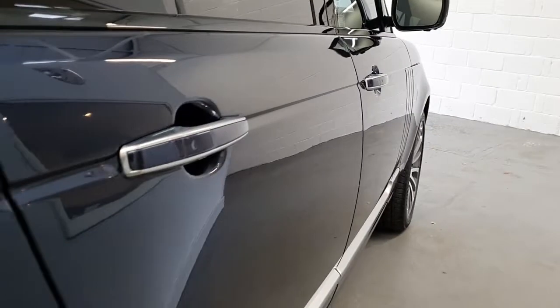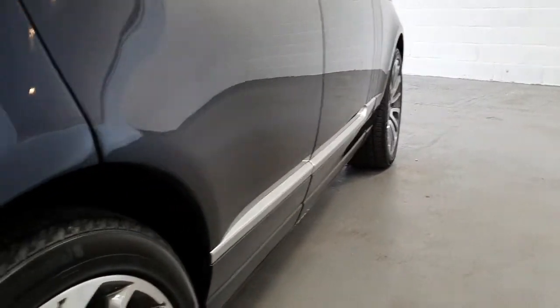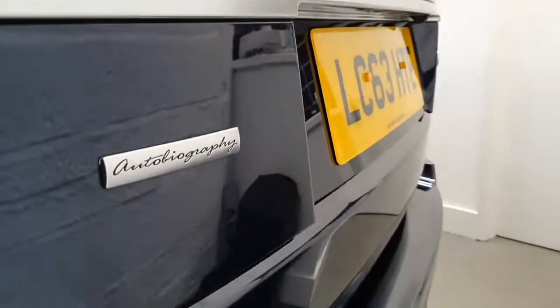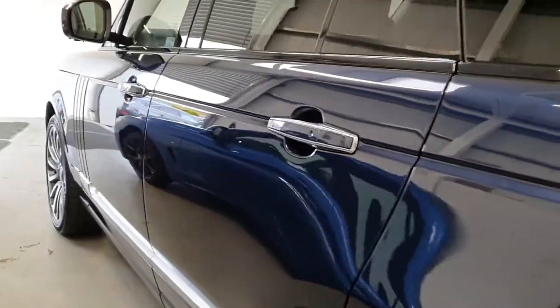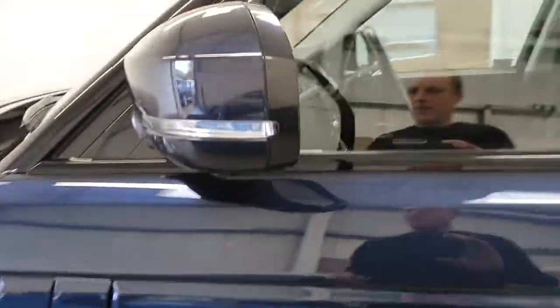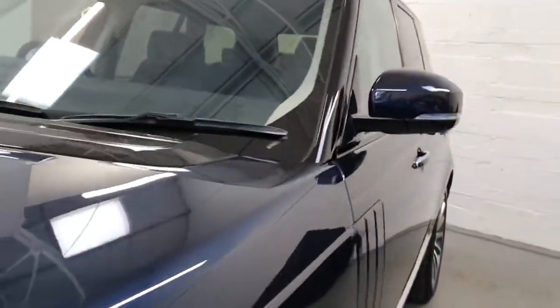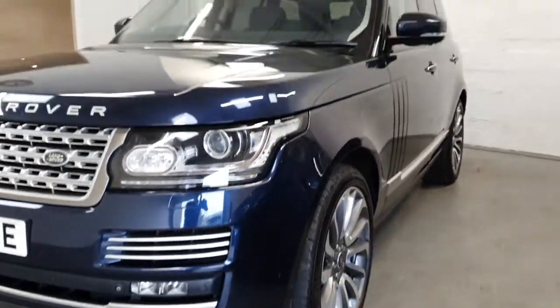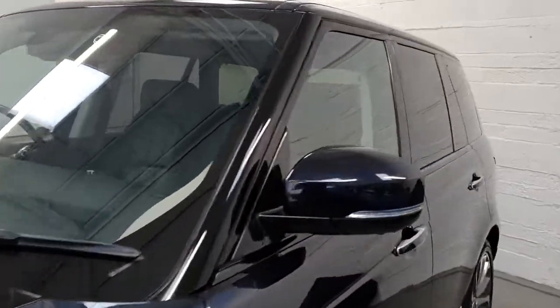We just come all the way down the driver's side — you can see we're all in absolutely beautiful condition. Same story around to the back. Rear bumper completely free of any loading marks and scratches. And all the way down the passenger side, all absolutely lovely. Mirror housing all nice and clean. Absolutely stunning condition all the way around.